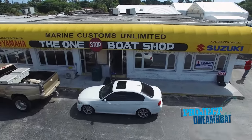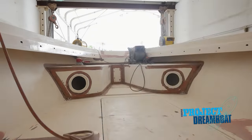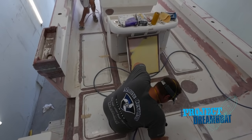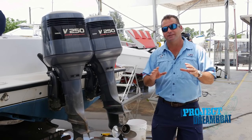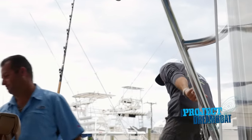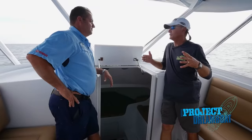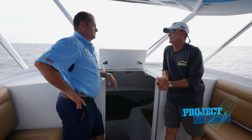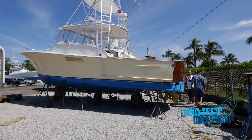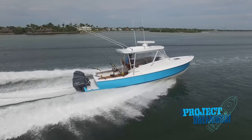Today on Florida Sportsman Project Dreamboat, the crew at MCU works to make the dreams of 32-foot SeaCraft owner Tyler Gorman become reality with a perfect paint job in their sights. The glass guys did so much custom fabrication, we've got to fare everything in and we've got a time frame on this thing. Tyler's expecting to have this boat done for the summer. FS Boating Editor Dave East heads out with Brian O'Donnell, owner of MCU, to discuss one of his most custom builds — a completely transformed classic Bertram. And Brian is called to make an emergency fix on a custom sport fish.